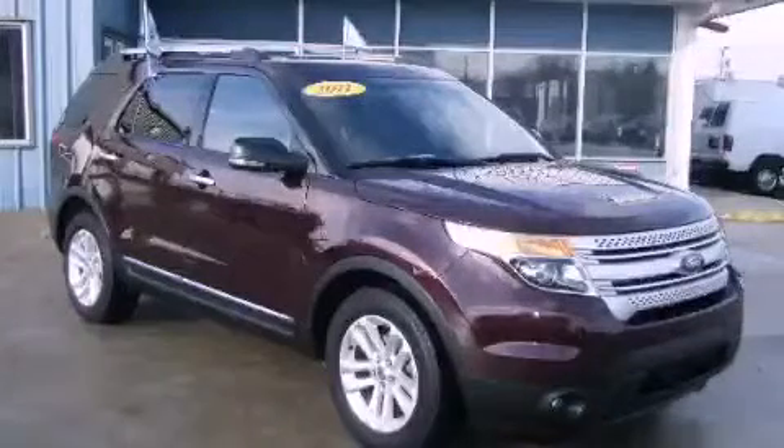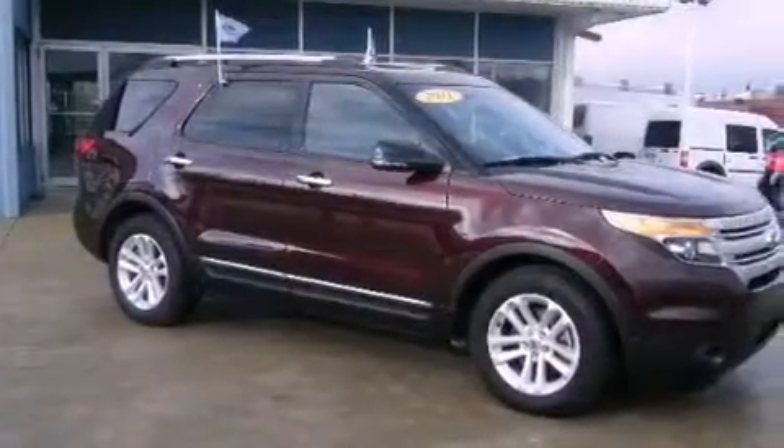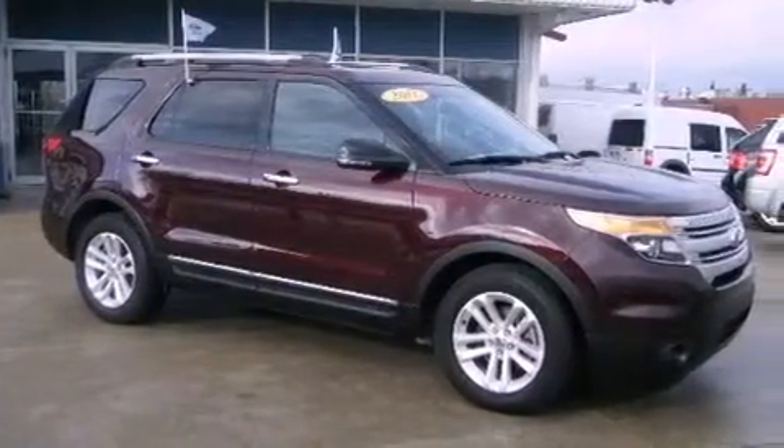This is a 2011 Ford Explorer, a big SUV for big fun. It features a six-cylinder engine and an automatic transmission.